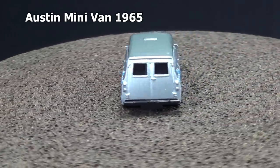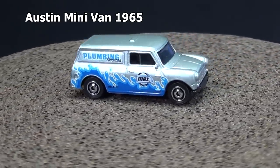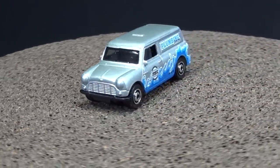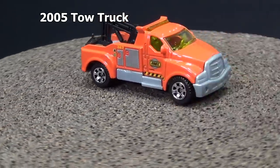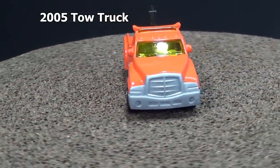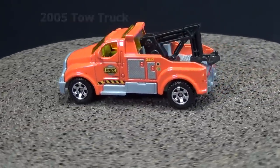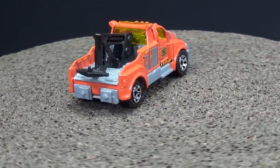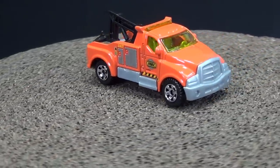Here is the Austin minivan 1965 — I like this model, nice smooth lines, just a classic casting. Up next the 2005 tow truck. I like this tow truck — it has a big bull nose, very big and beefy.